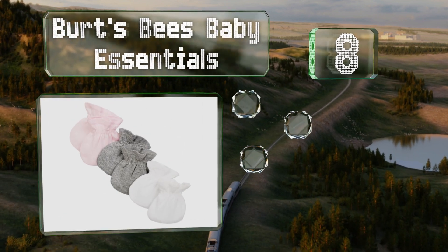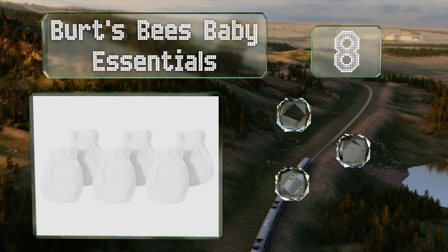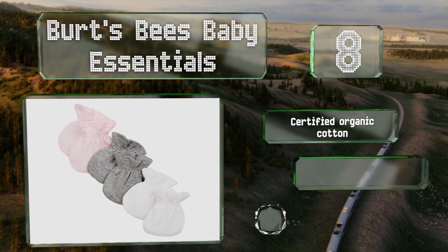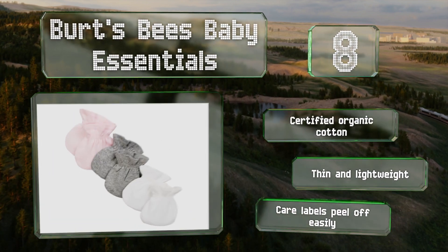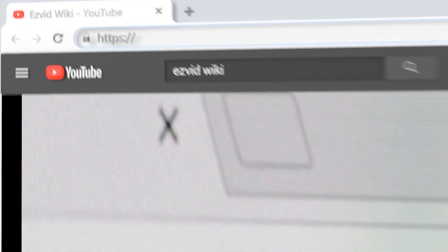Coming in at number 8, sold in a three-pack of blue, gray, and white, the Burt's Bees Baby Essentials provide plenty of room for tots to stretch their fingers. They're gentle on very young skin, which tends to be porous and sensitive, and won't pill when you wash them. These are certified organic cotton and are both thin and lightweight. The care labels peel off easily.